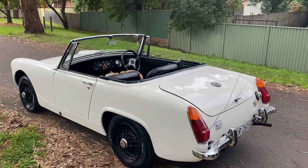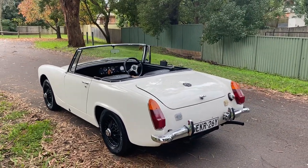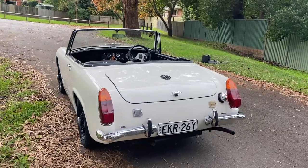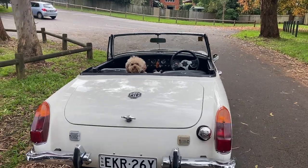Fluffy the sales dog reckons this is the best car he's made a video of this year. For him, it's freedom. He's got his ears flapping in the wind and just for a weekend drive, a little getaway.